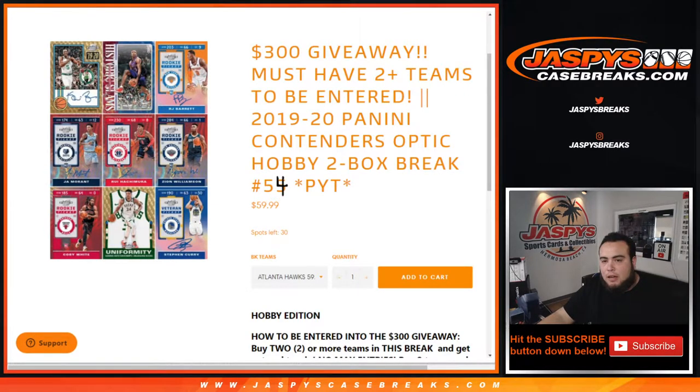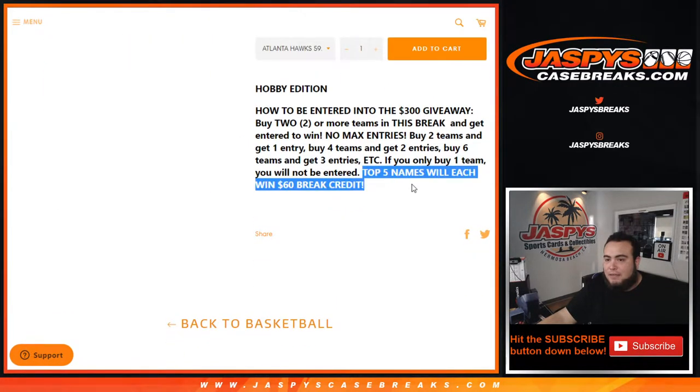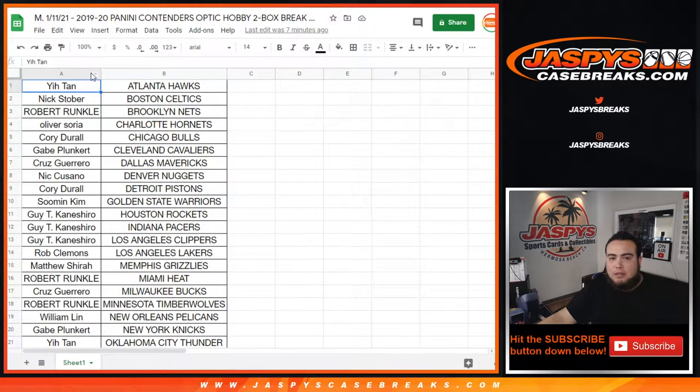What's up everybody, Jason for jaspyscasebreaks.com. 19-20 Panini Contenders Optic hobby two-box break, pick machines number 54 just sold out. To get entry to win $300 in break credit you must buy two or more teams. If you buy two teams you get one entry, four teams gets two entries, six teams gets three entries, etc. Top five names will win $60 in credit each, for a total of $300. We'll do that randomizer at the end of the break.